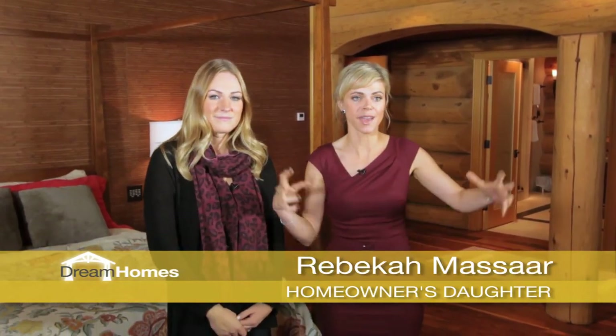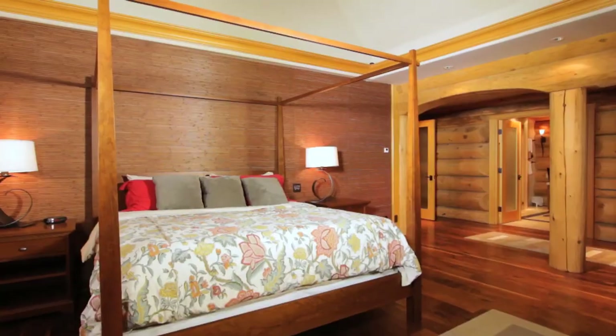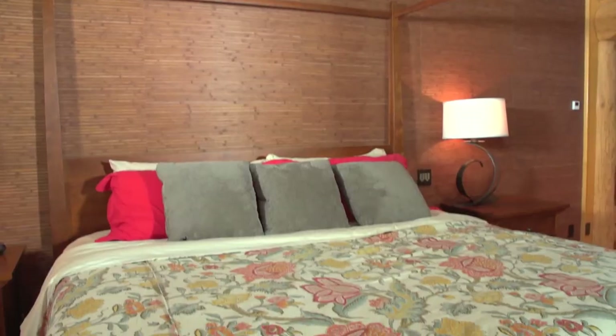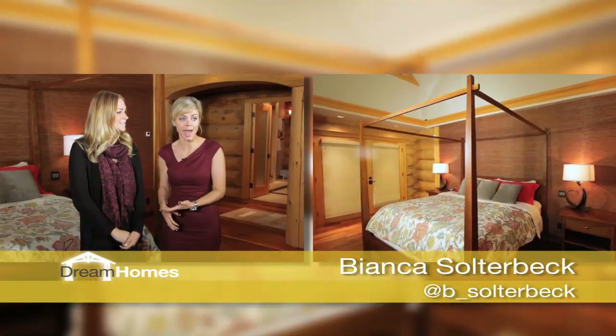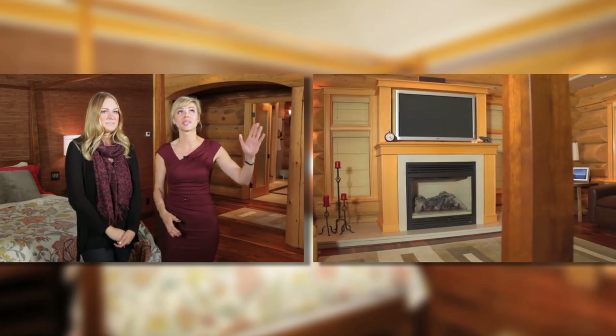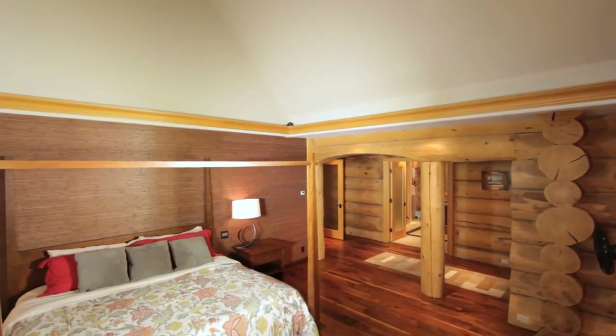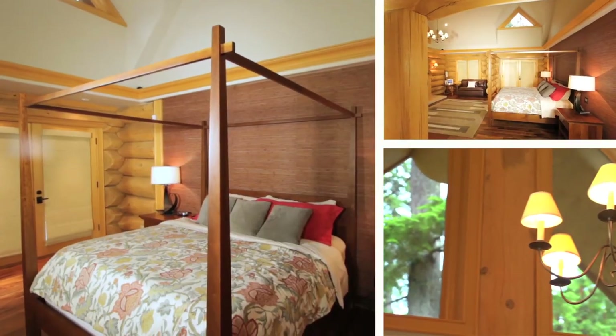The beautiful, cozy master bedroom suite is located on the main floor — very convenient to go right to the kitchen in the morning. It has a beautiful four-poster bed, a nice fireplace, big screen TV, and high ceilings that tie into the whole feel of the house. It's one of Rebecca's favorite rooms. The house has four bedrooms total, so there's plenty of room if you've got people visiting.